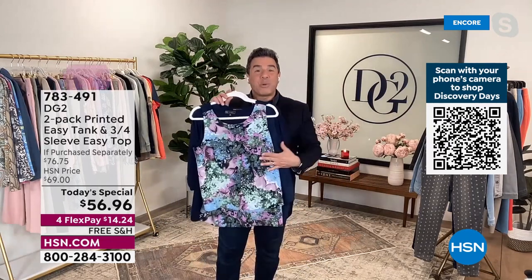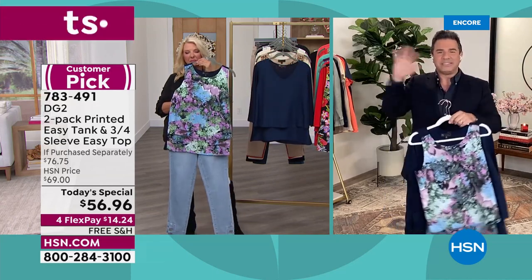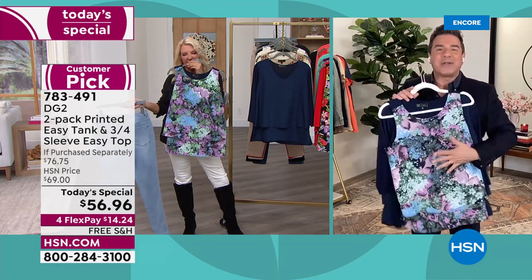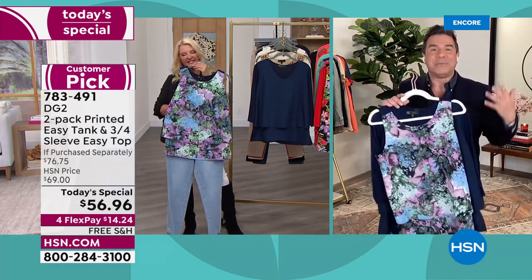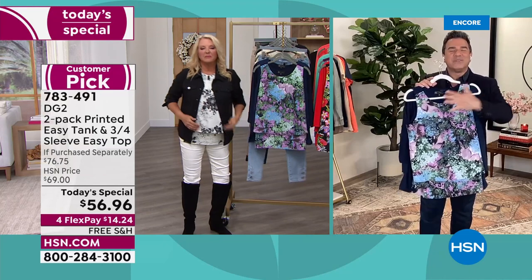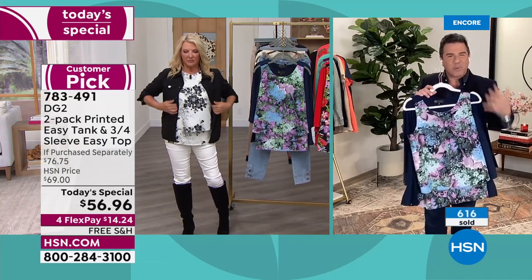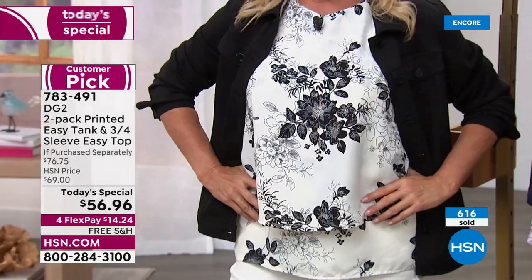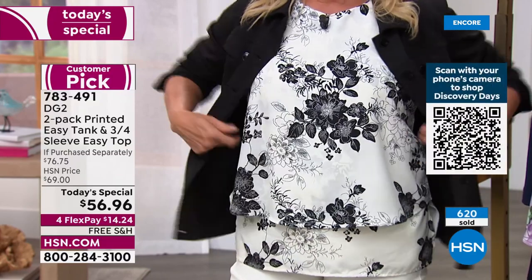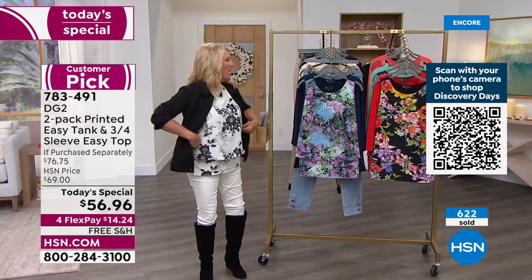The number one question I've been asked on television in 20 years doing the Today Show and Good Morning America is: how do I hide my tummy and conceal my midsection? The short answer is: wear the easy top. Those layers in the front create the most beautiful camouflage — not constricting you, but the right kind of coverage and shaping. Choose your color — there are so many great prints and solids.